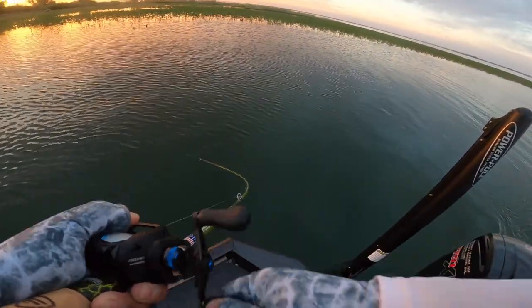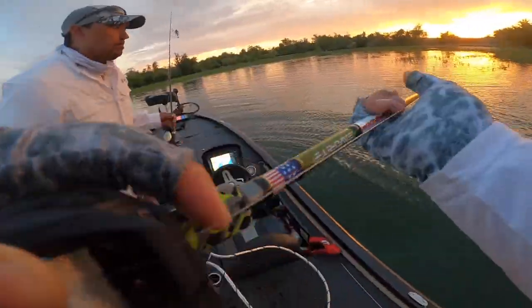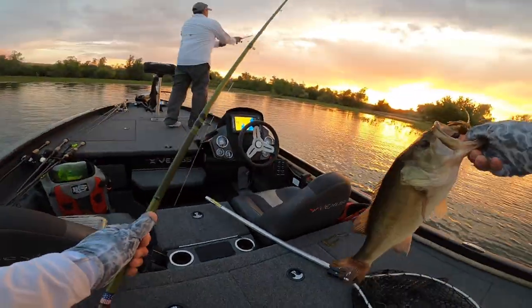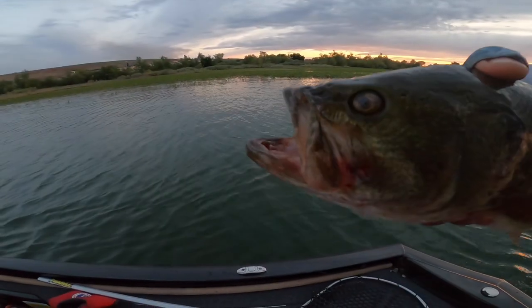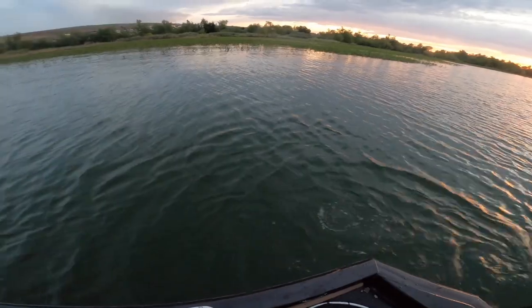Oh it's a nice one dude — yeah, it's probably might be my the biggest. No, he's not that big. Solid one though. Dude, are you kidding me — the bite's just picking up right now! This fish has seen some better days. I'll let you go, there you go.